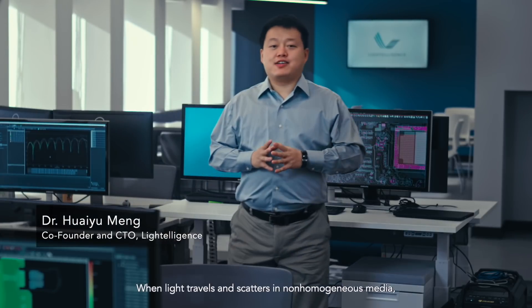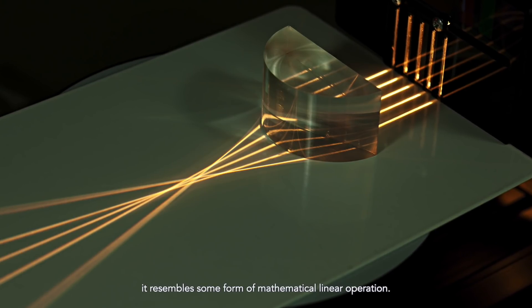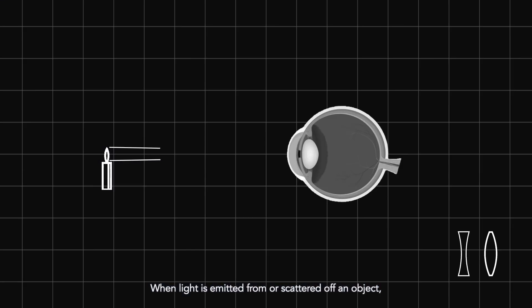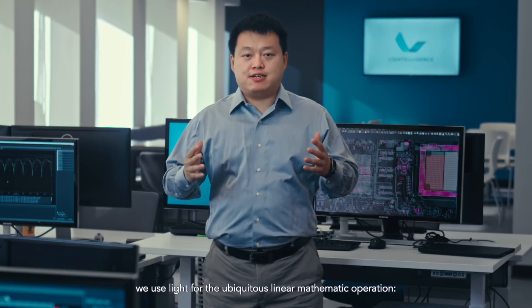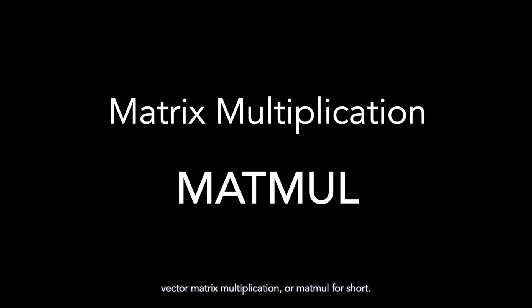We believe the path lies with integrated silicon photonics. When light travels and scatters in non-homogeneous media, it resembles some form of mathematical linear operation. This is how we see things through our eyes. When light is emitted from or scattered off an object, some of it reaches our eyes and eventually forms images on our retina — a form of two-dimensional spatial Fourier transform. At Light Intelligence, we use light for the ubiquitous linear mathematical operation: Vector Matrix Multiplication, or MATMO for short.